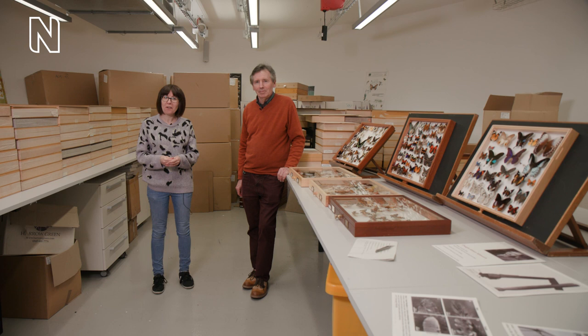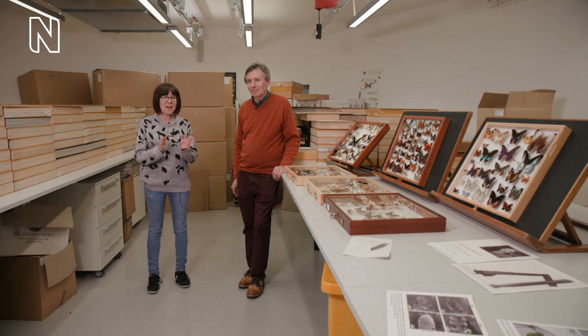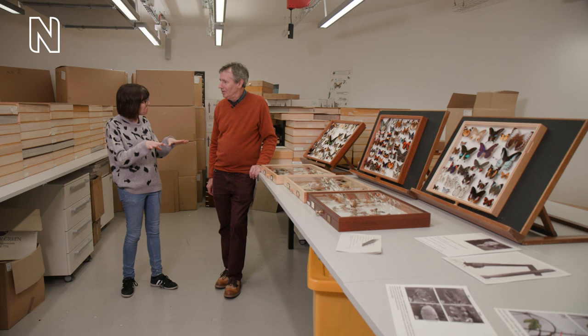Hello everyone, we are behind the scenes today in our butterfly and moth collections with David. We have been finding out about butterfly feet and the fact that they taste with their feet. You might have seen our video — if you haven't, check it out — but David, you've brought along some fantastic specimens today, so let's find out a little bit more about butterflies and their unusual feet.